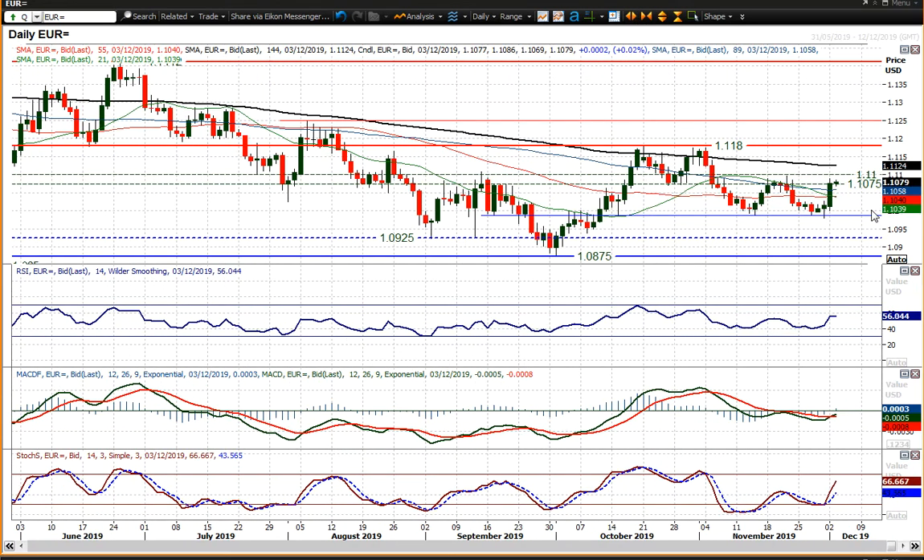The rebound we saw yesterday pretty much just neutralizes the outlook again, putting us back around the midpoints on the momentum indicators. The stochastics have started to pick up, but the RSI is in the mid-50s area. While trading in that 25-pip band, I think you need to be fairly neutral. Trading above 1.1100 on a closing basis opens up 1.1180, but a failure back below 1.1075 reopens the 1.1000 big figure again.